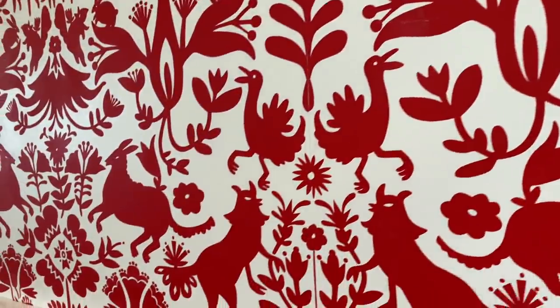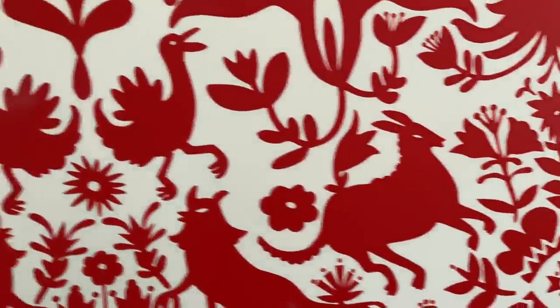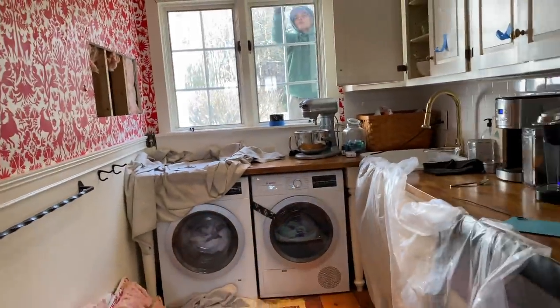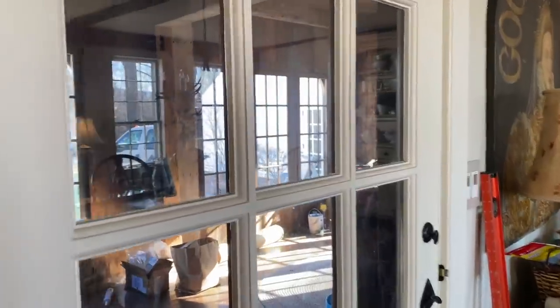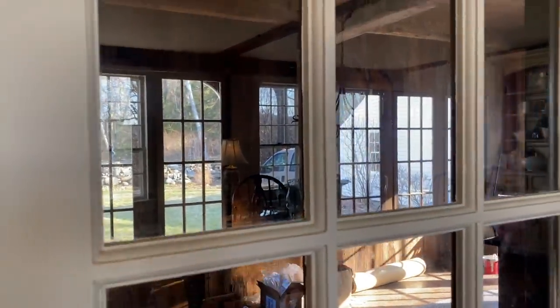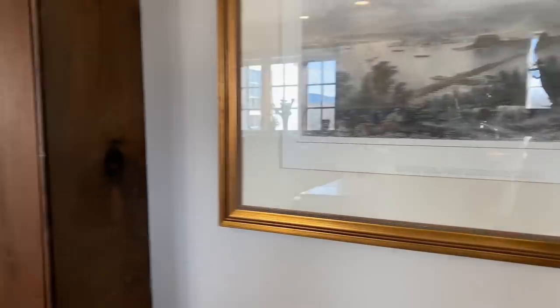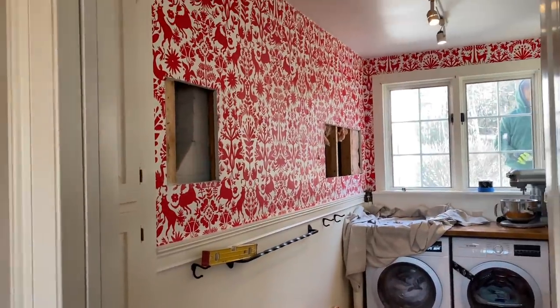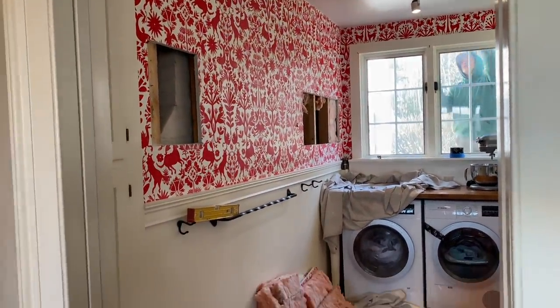Maybe this butler's pantry was added on when the porch was put on — it could have been part of this rustic porch that we're doing over. I thought for sure I'd be able to piece this together, but it still is confusing me.